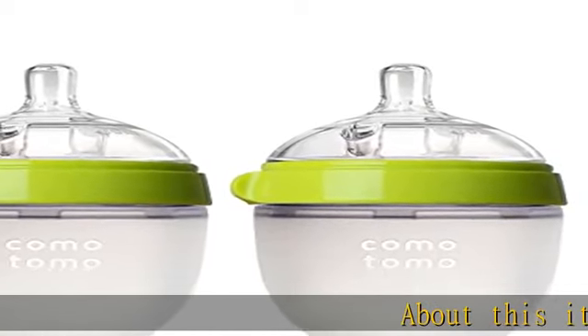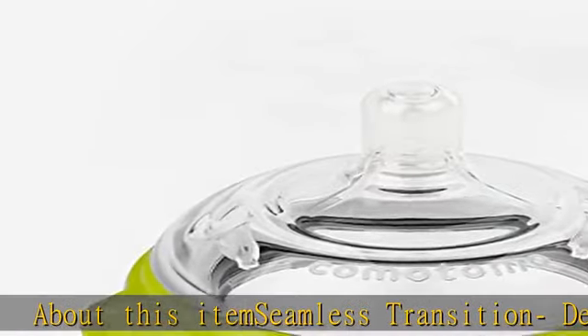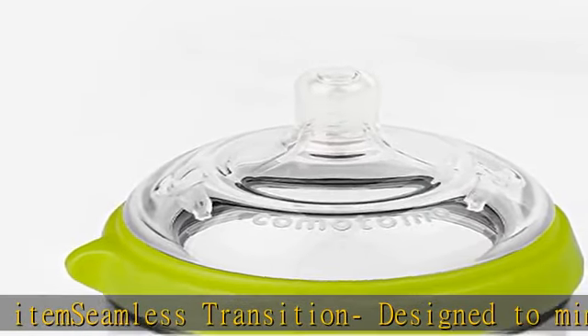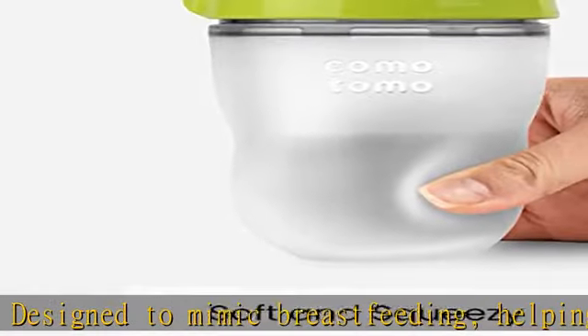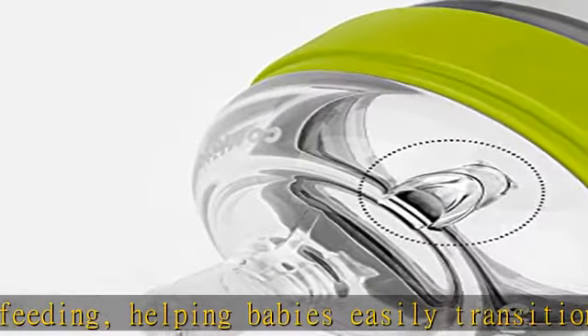About this item: seamless transition designed to mimic breastfeeding, helping babies easily transition from breast to bottle and back. Designed to latch, truly wide mound with breast-like design. Easy to clean — wide neck design making it the easiest baby bottle you'll wash.